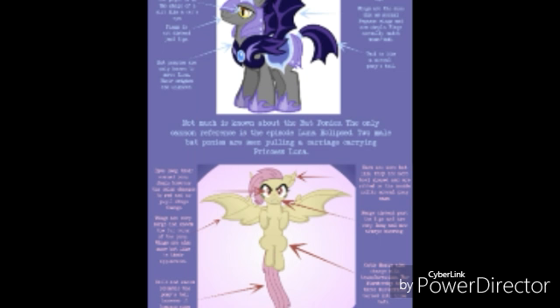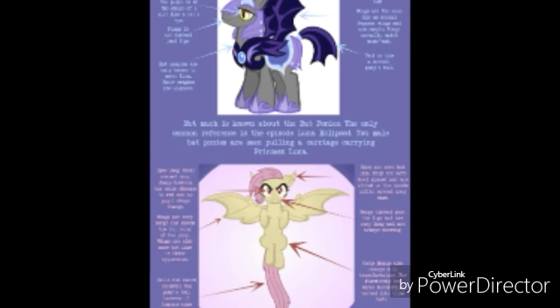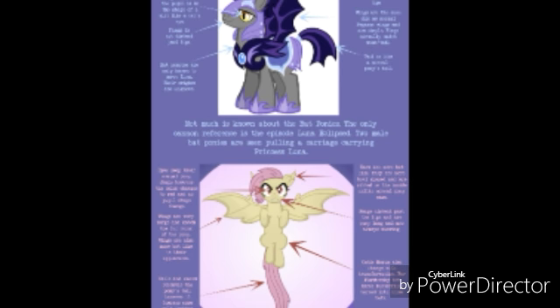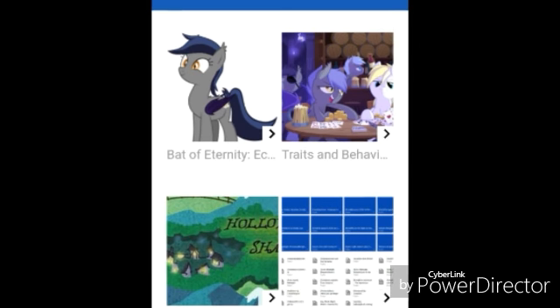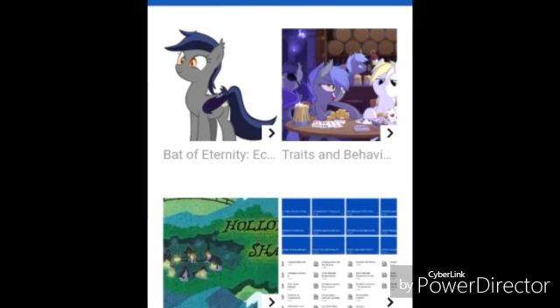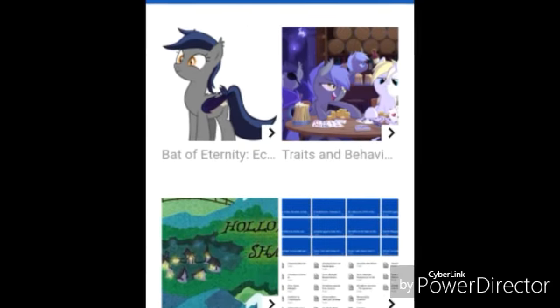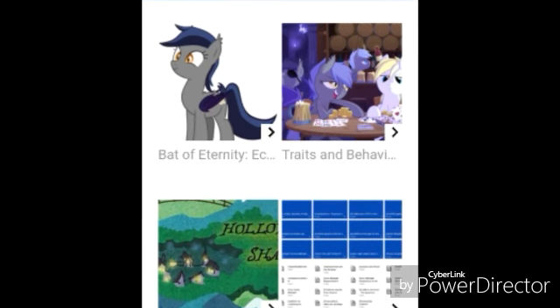For the sources on the bat ponies side of this video, we don't really know much about bat ponies, but there's a website called Bat Pony Wiki — I'll put a link in the description so you can check it out for yourself. It's got a lot of good background on them and is really well put together, so you'll have a better understanding of what bat ponies are.